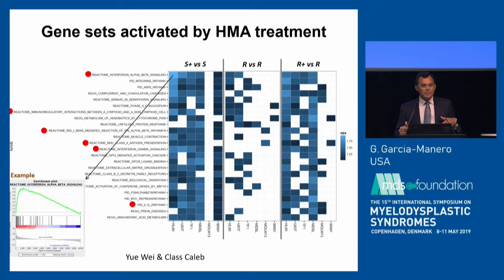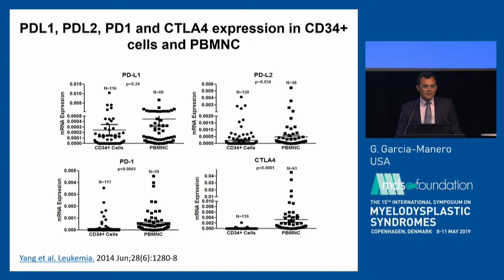This is data from our group where we developed a multi-platform omic structure looking at what happens before and after hypomethylating agent-based therapy. This is a snapshot of one of these RNA-seq experiments, and indeed these signals are present. We decided to study if the pathway of PD-1, PD-L1, and CTLA-4 was expressed in patients with myelodysplastic syndrome. This relatively old paper from our group showed clearly that these molecules are overexpressed in MDS — not just outside the myeloid compartment, but in CD34 cells and peripheral blood mononuclear cells.